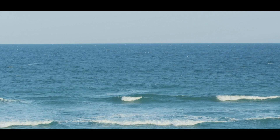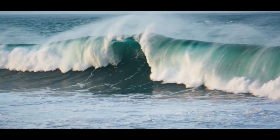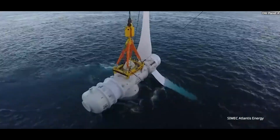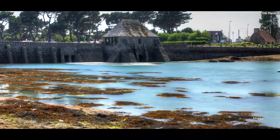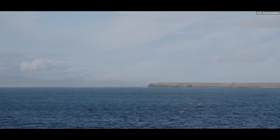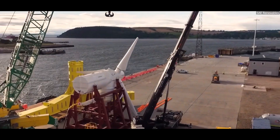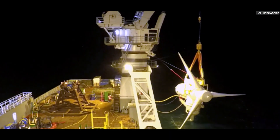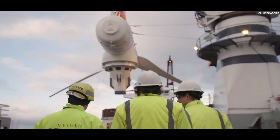Tidal and Wave Power. The ocean isn't just a vast expanse of water — it's also a source of immense, untapped energy. Hidden beneath the waves are tidal and wave power projects that aim to harness the natural motion of the sea to generate electricity. Tidal energy projects use the predictable rise and fall of the tides. One of the most well-known examples is the MeyGen project in Scotland, located in the Pentland Firth. It uses underwater turbines that look like wind turbines but are designed to operate in powerful tidal currents. Each turbine can generate enough electricity to power thousands of homes.